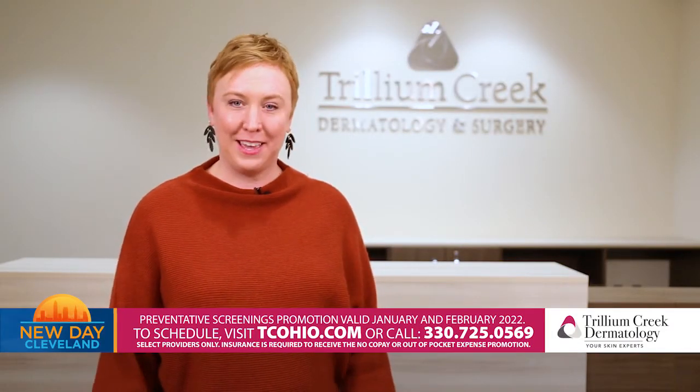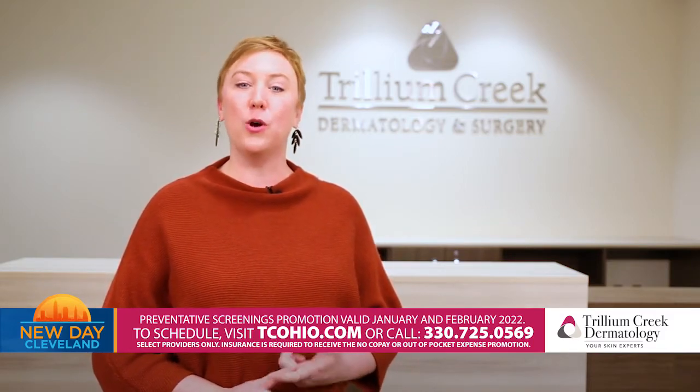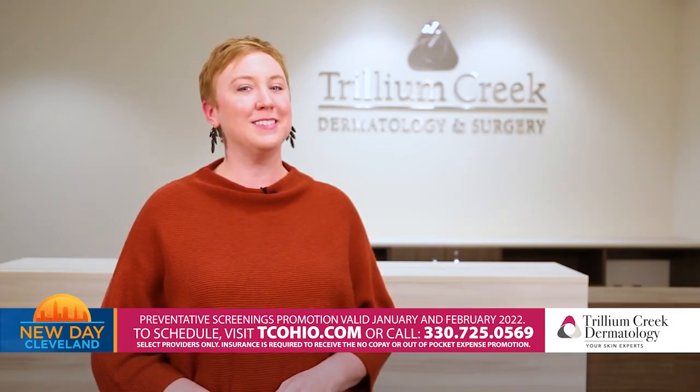If you're ready to schedule, now is the time at Trillium Creek — because in January and February, if you have insurance, there is no copay and no out-of-pocket expense. Make sure you log on to tcohio.com and schedule that appointment today.